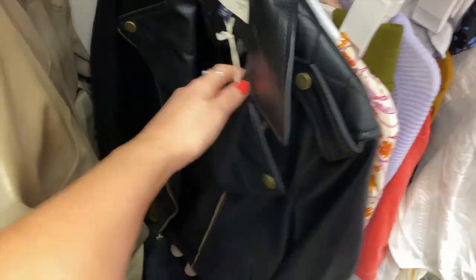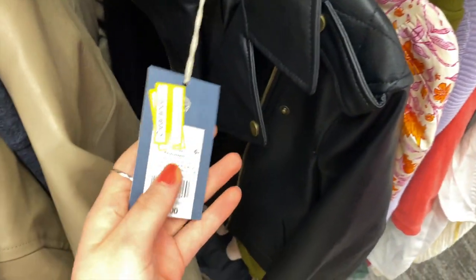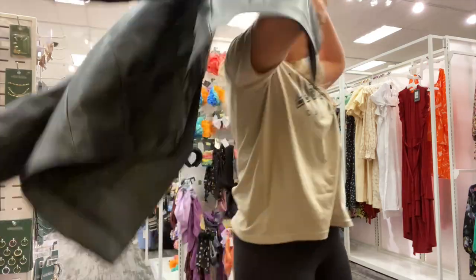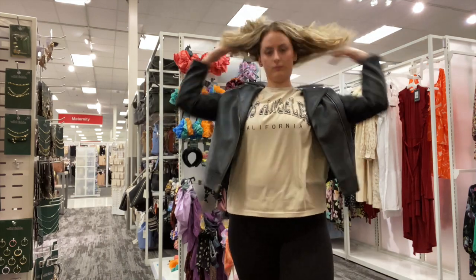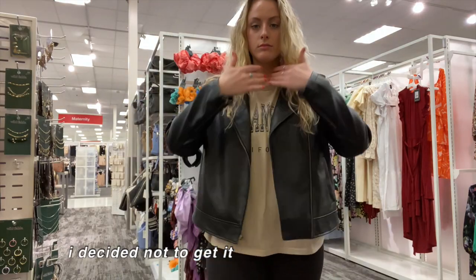Oh my gosh, is this a leather jacket on the sales rack? No way — it's only $12?! I can't tell if I like this or not. My leather jacket's still cool. I'm all finished at Target. I think I killed enough time.